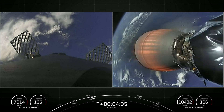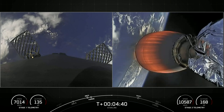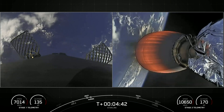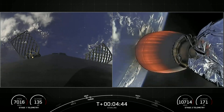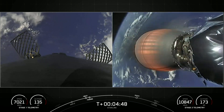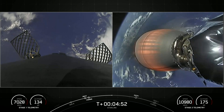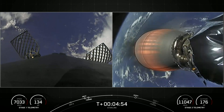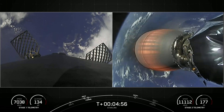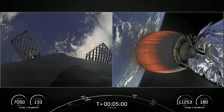This mission marks our 175th overall launch. The booster on the left-hand side of your screen has previously supported eight missions, including two crewed missions — Axiom 1 and Inspiration 4 — NileSat 301, two GPS III space vehicle missions — Space Vehicles 4 and 5 — as well as three previous Starlink missions. Both vehicles are following nominal trajectories.